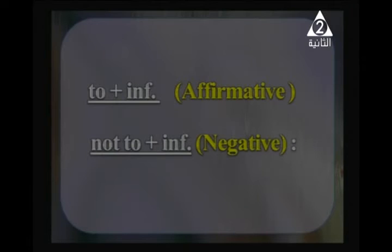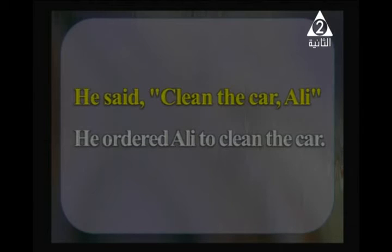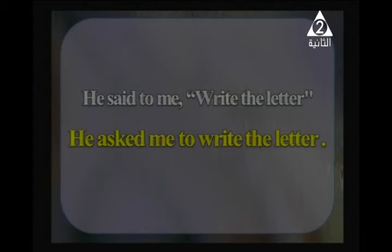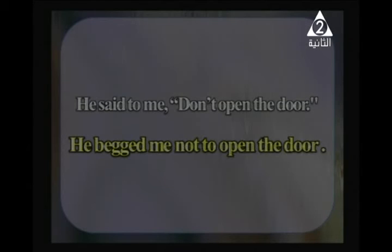For indirect orders and commands: affirmative form uses 'to + infinitive'; negative form uses 'not to + infinitive'. 'Said to' can be changed to 'ordered', 'advised', 'begged', or 'asked' depending on the meaning. If there is a command, use 'ordered'; advice → 'advised'; pleading → 'begged'; a request → 'asked'. Example: 'He said, clean the car, Ali' → 'He ordered Ali to clean the car.' 'He said to me, write the letter' → 'He asked me to write the letter.' 'He said to me, don't open the door' → 'He begged me not to open the door.'